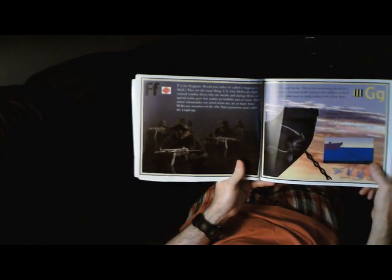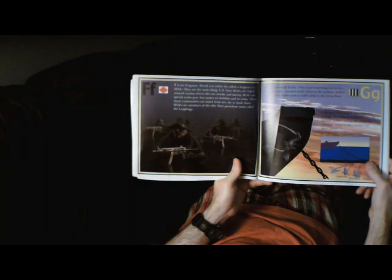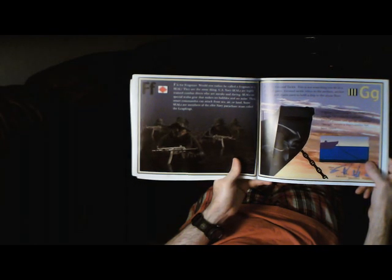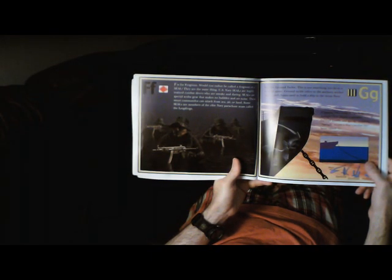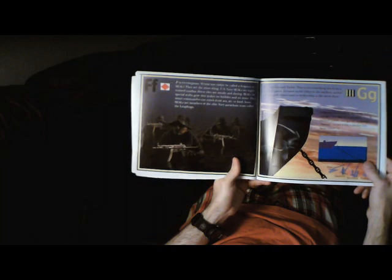F is for Frogman. Would you rather be called a Frogman or a SEAL? They are the same thing. U.S. Navy SEALs are highly trained combat divers who are sneaky and daring. SEALs use special scuba gear that makes no bubbles and no noise. These smart commandos can attack from sea, air, or land. Some SEALs are members of the Elite Navy Parachute Team called the Leapfrogs.